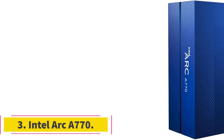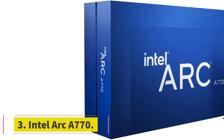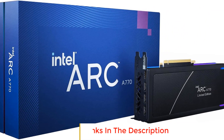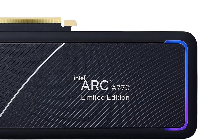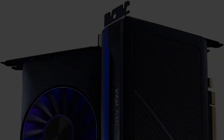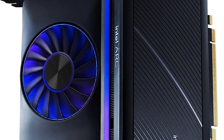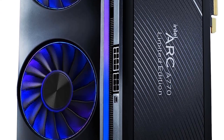Number 3: Intel Arc A770. The Intel Arc A770 is a high-performance graphics chipset that utilizes the Xe HPG architecture, representing Intel's foray into the gaming and enthusiast graphics market. Packed with cutting-edge features, the A770 aims to deliver a superior gaming and graphics experience. One of its standout features is real-time ray tracing, which enhances the realism of graphics by simulating the behavior of light in real-time, resulting in more lifelike and immersive visuals.